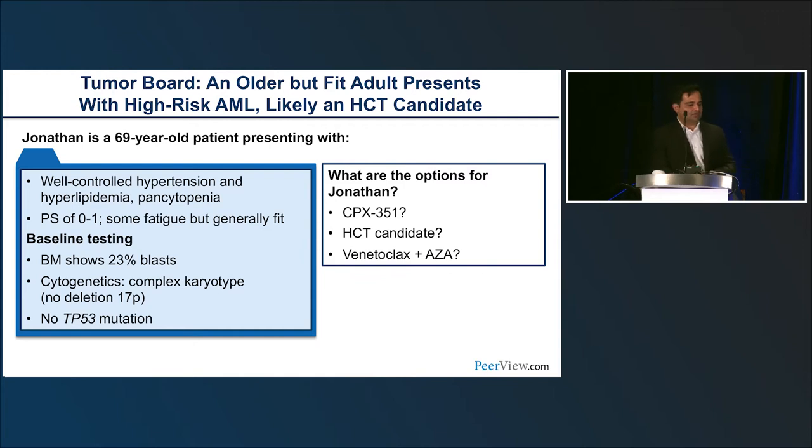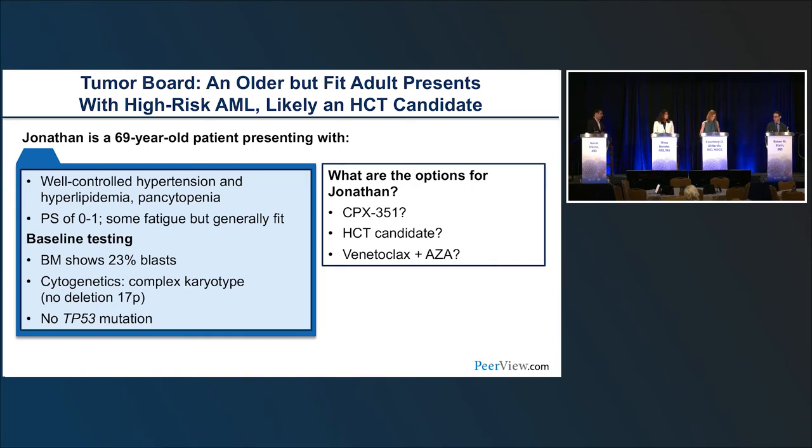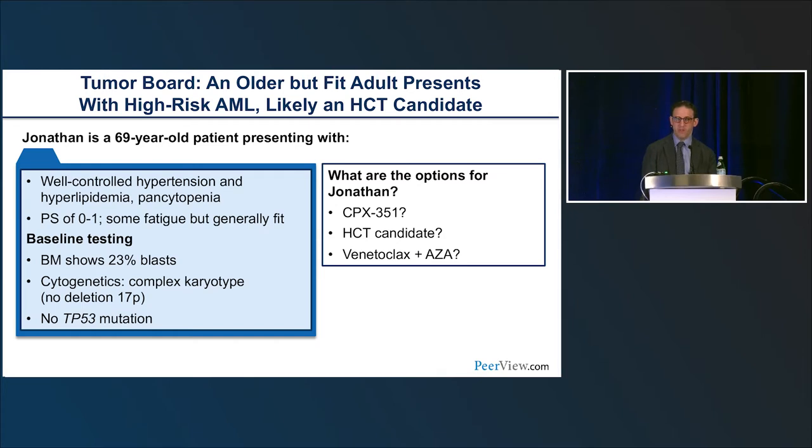On transplant timing, Dr. Stein said the goal is to get patients to transplant as soon as they achieve complete remission. With CPX-351, they prepare for transplant during induction so the patient can go about four weeks after entering remission. With HMA-VEN, it sometimes takes a couple of cycles before proceeding to transplant. Whether to wait for true CR with count recovery versus proceeding on marrow remission alone is debated — in high-risk disease, transplant teams will often accept patients even with just blast clearance.